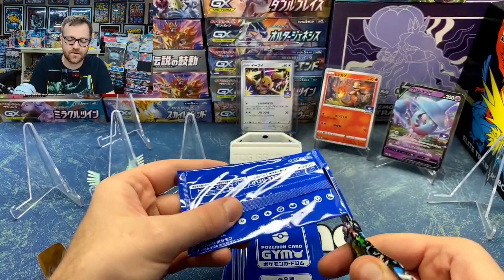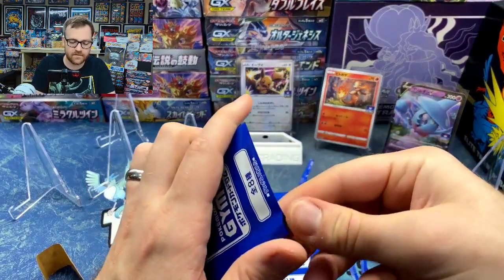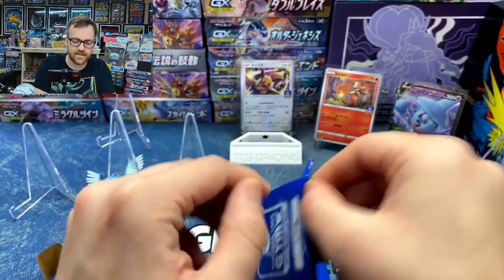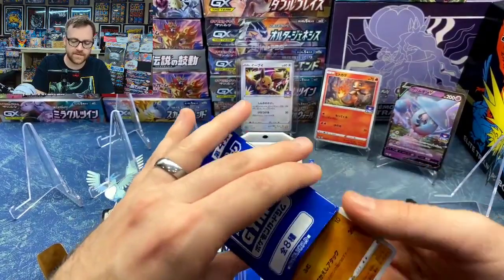Let's see if we can get the whole set. So far we're three for three on opening our packs. We are going to start getting some duplicates — it's just bound to happen with such a small set. Let's go ahead and get this next one open.